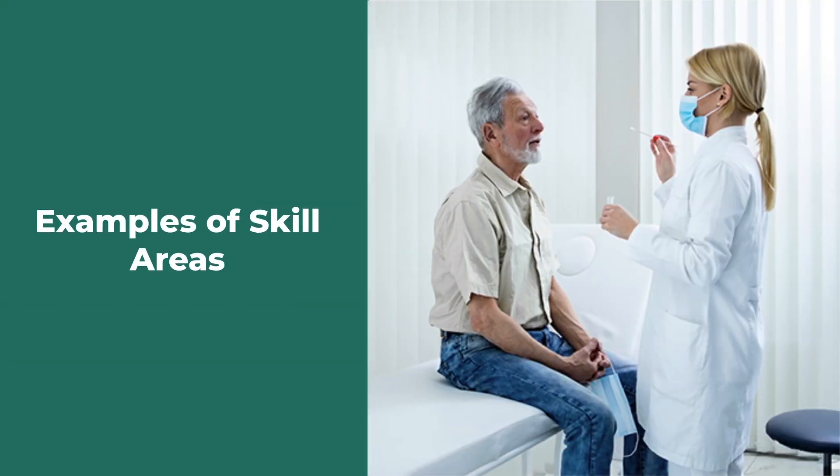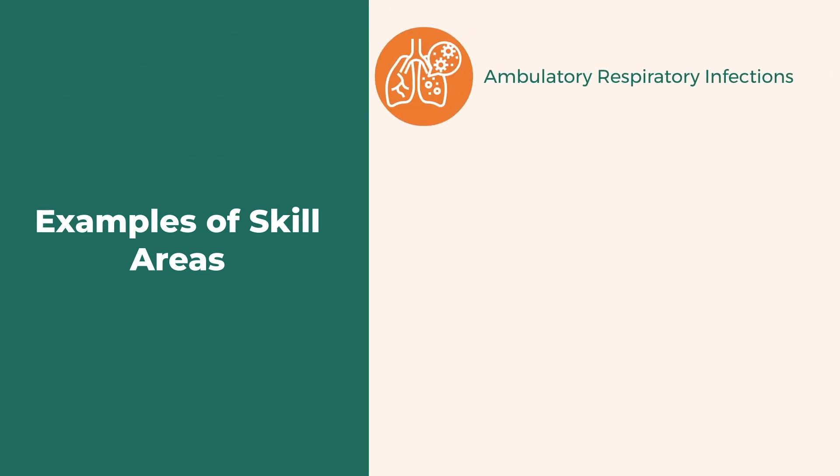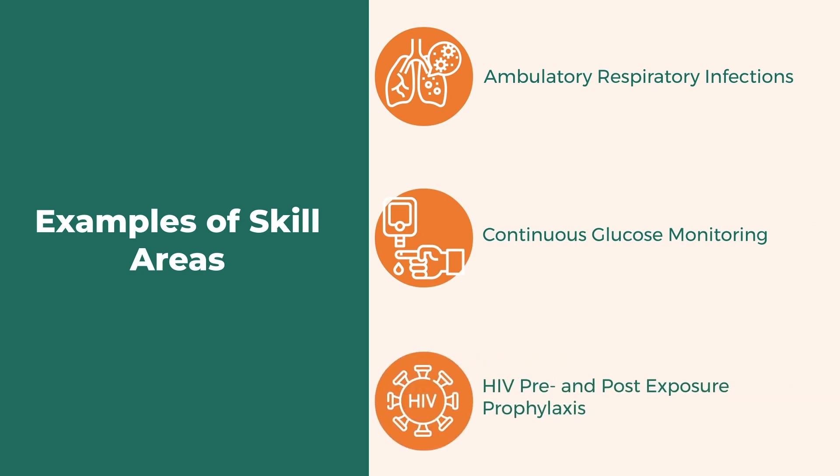Here are some examples of skill areas that could be credentialed: ambulatory respiratory infections, continuous glucose monitoring, and HIV pre- and post-exposure prophylaxis.